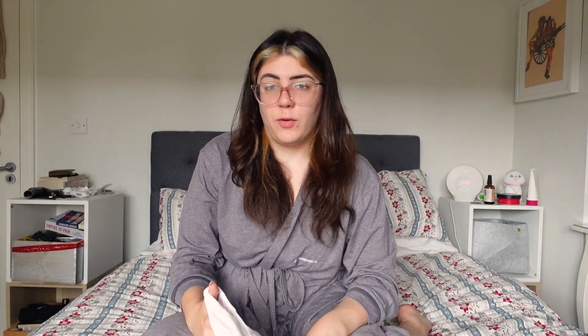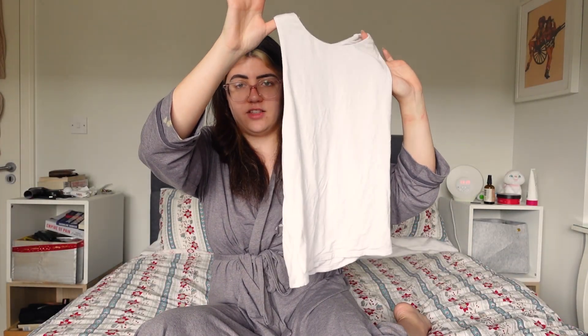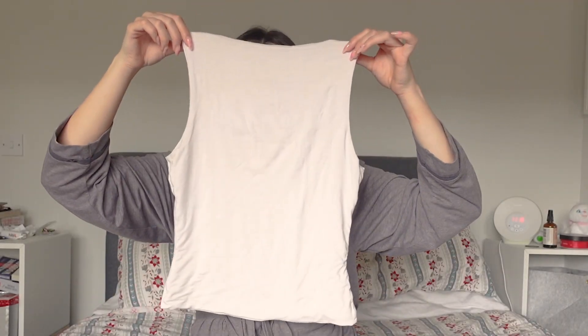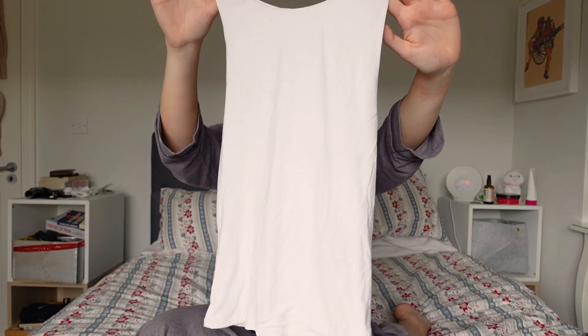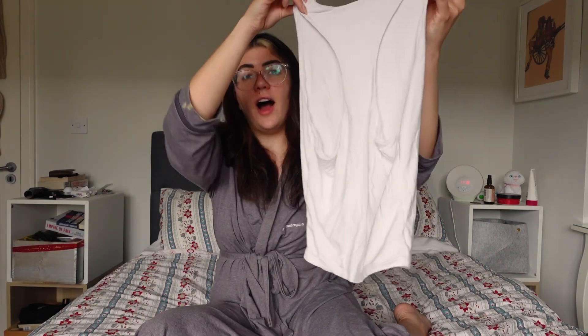These are not ironed — life is too short to iron in my opinion — but this is the other vest. This is the Tala vest, the 365 racerback high neck vest in coconut milk. This is the back. So obviously there are slightly different styles. I appreciate that, and they're also slightly different colors.